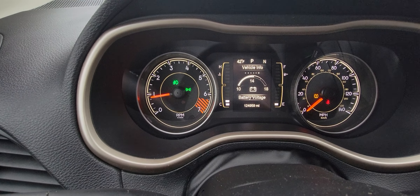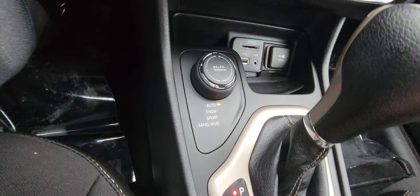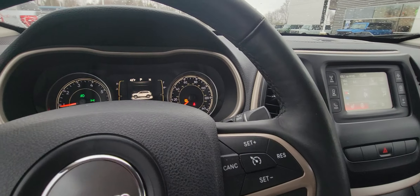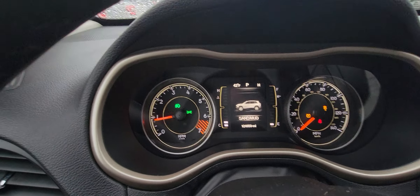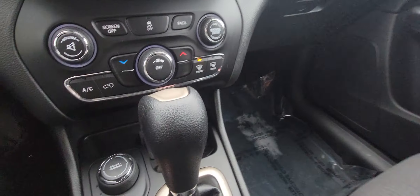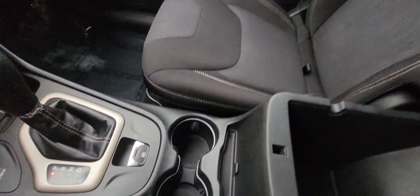It's got 124,959 miles on it. Here are your drive options: auto, snow, sport, sand and mud — just changing this little dial changes different aspects of the Jeep that you would need. Here's your parking brake. You've got your SD card plug, USB auxiliary, and another regular charging port. Glove box. Got your armrest and it's also got two more charging ports there as well.